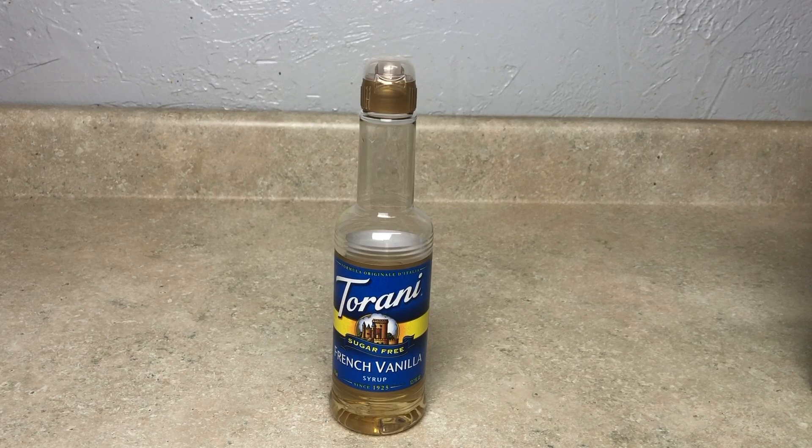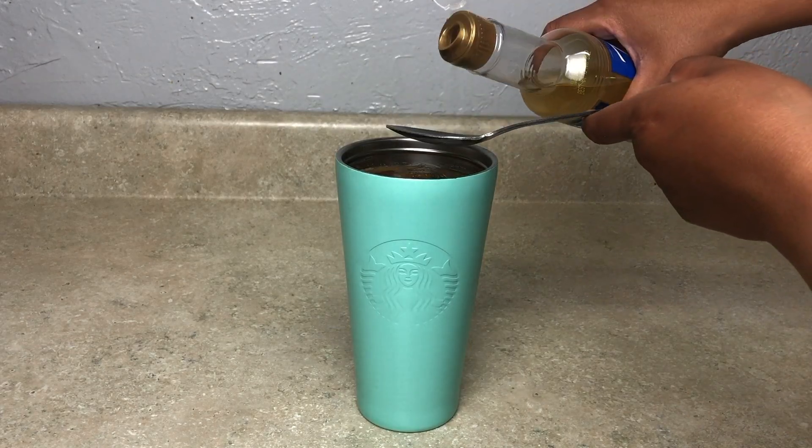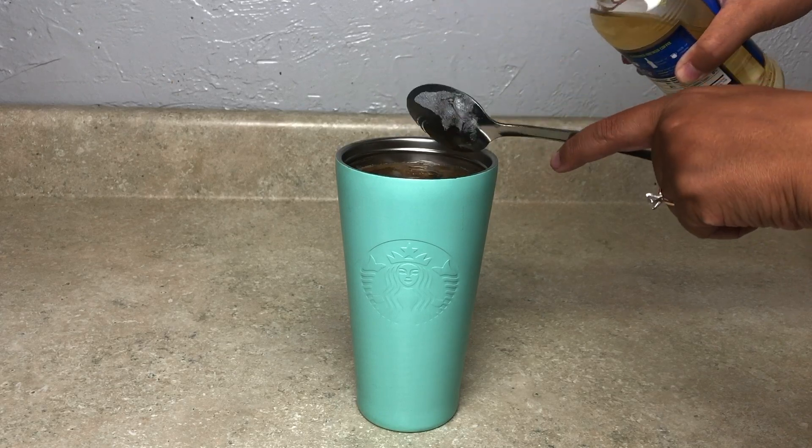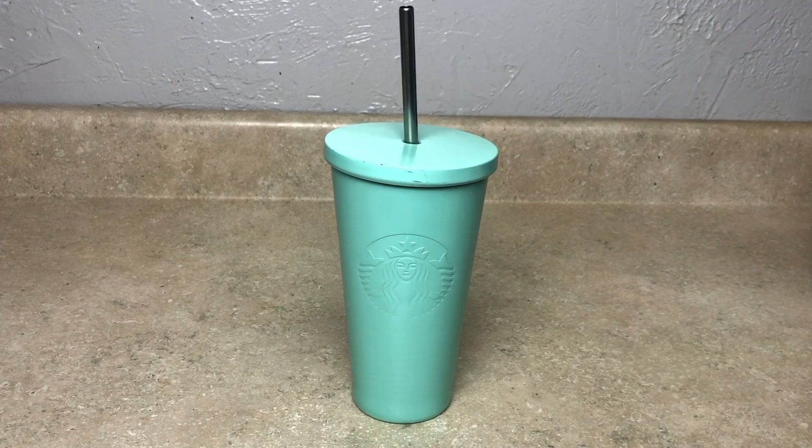Now for the extra deliciousness — choose a sugar-free syrup of your choice. I go between vanilla and french vanilla; I accidentally bought french vanilla when trying to get vanilla, but it tastes great. This is just going to add a little extra yumminess to your iced coffee. You can omit this step, but if you want a little more flavor while staying sugar-free, go ahead and add about a tablespoon.